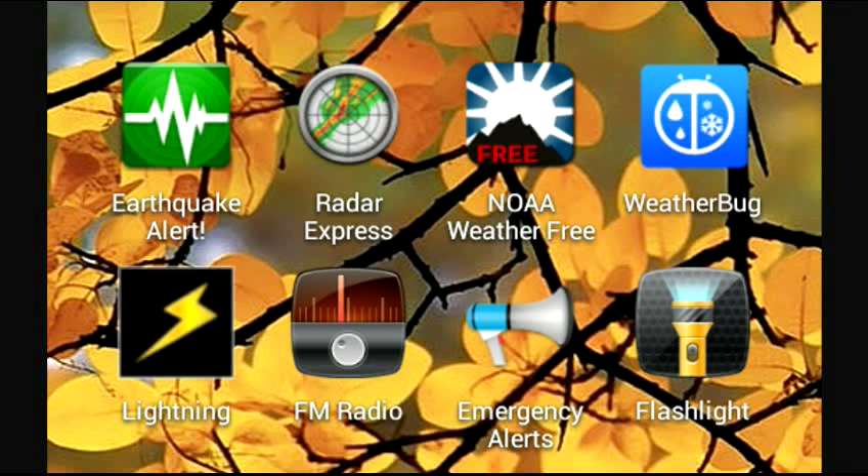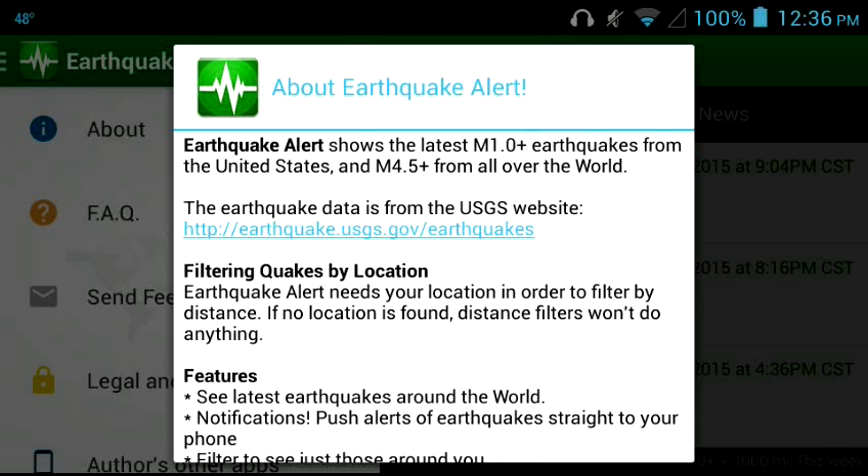This is an earthquake alert app — apps for emergencies. This is what it looks like. This is the big green one on the left up there with the heartbeat, or the shockwave alert. Here's a little bit about the app.